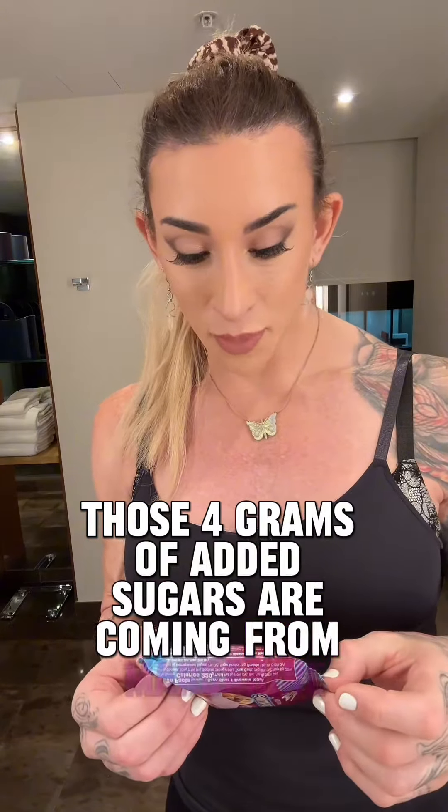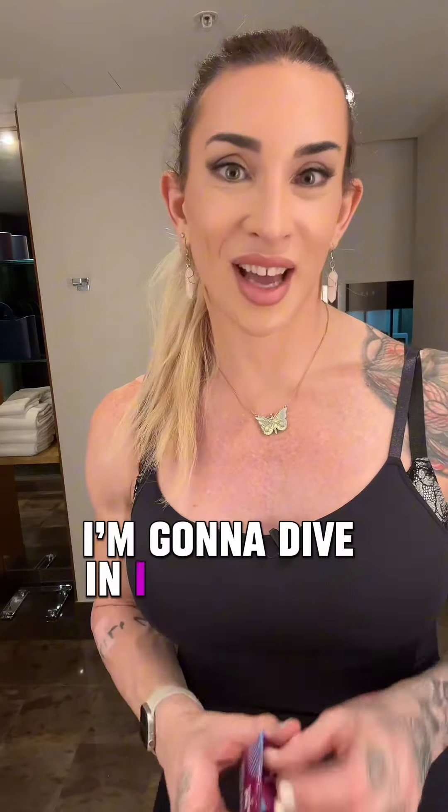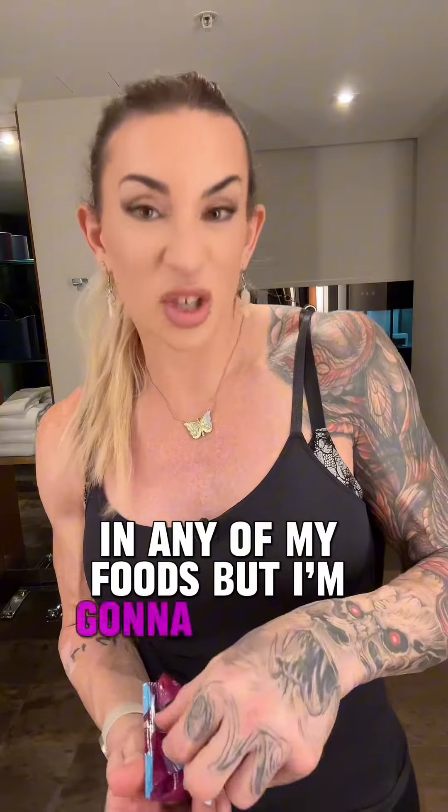Margarine — not a big fan of margarine. That's a trans fat, so it's hydrogenated oils. That really sucks. I don't like hydrogenated oils at all in any of my foods, but I'm gonna try this anyway.